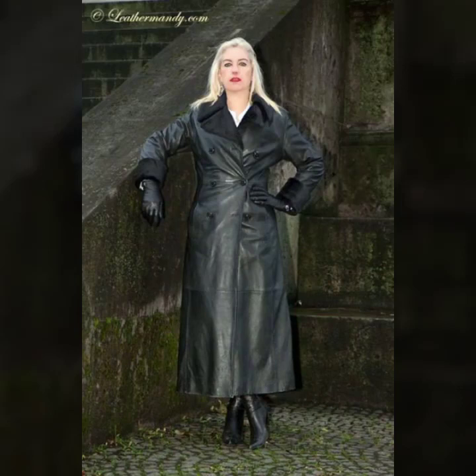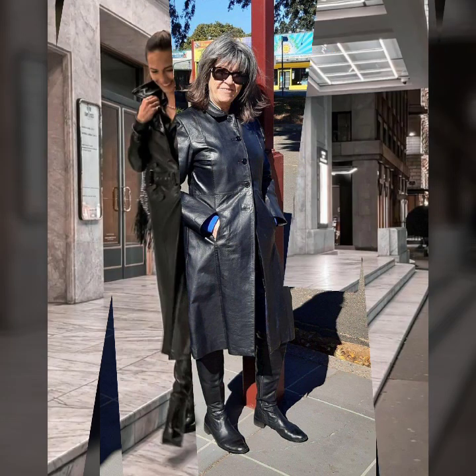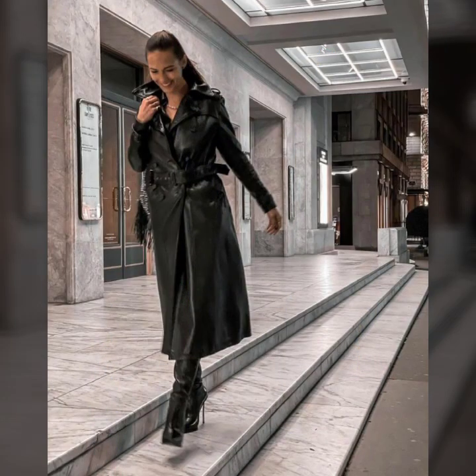Hello everyone, welcome back to my YouTube channel with exercise fashion. How are you? I hope you are fine and doing well with good health and happiness. This is me, Asia, and today I show you in this video...